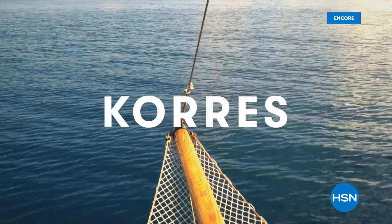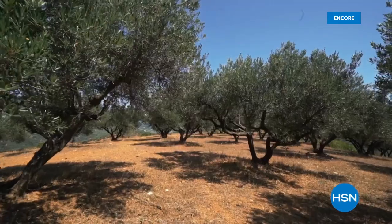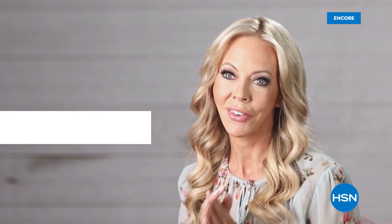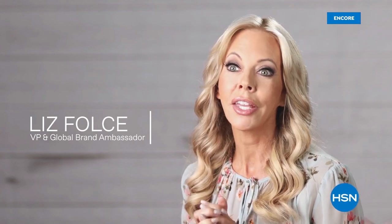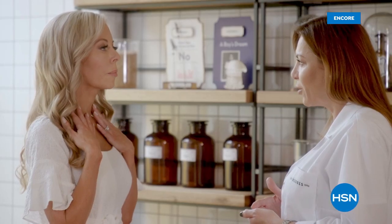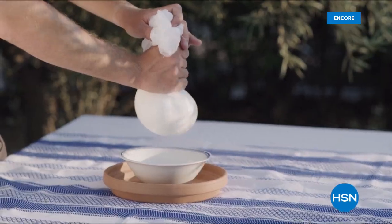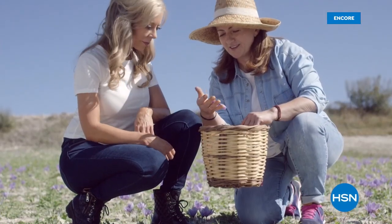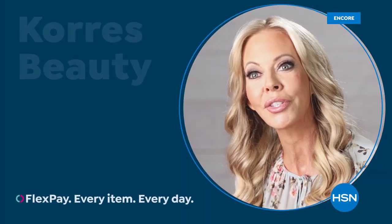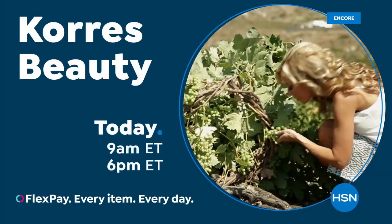Korez was born in the oldest homeopathic pharmacy in Athens, Greece. We bring you the natural beauty of Greece to your fingertips, delivering innovative, effective formulas that are powerful. We partner with over a thousand different farmers to bring you high-quality ingredients, unlocking the best of nature and science and bringing you results you can see and feel.